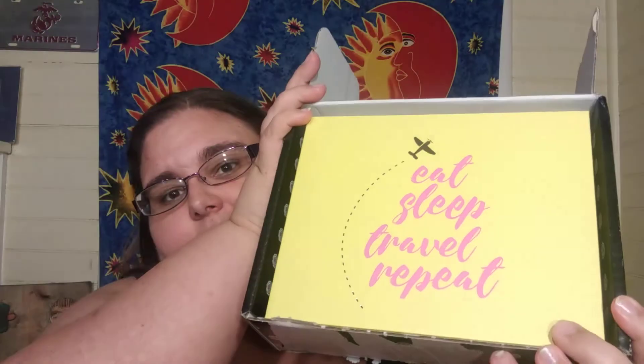So this is the shipping box. And normally Glossy Box is pink, but this month it's yellow. And it says 'Eat, Sleep, Travel, Repeat' with a little airplane. So that is cute. Let's go ahead and take it out of the shipping box.